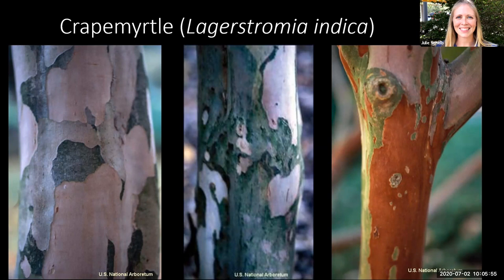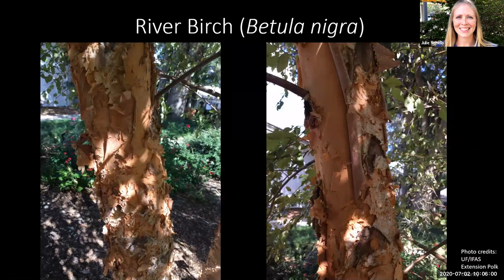Next we'll talk about river birch, another tree with interesting or unusual bark, in that the bark peels or strips off. These are two photos of a river birch tree from our Florida Friendly Landscaping Demonstration Garden at our Extension Office in Bartow. River birch is a fast-growing native tree. If you see this bark and think something is wrong because it's peeling off and papery and thin, that's actually just a natural characteristic of this tree.